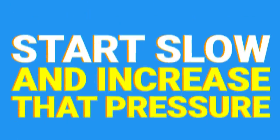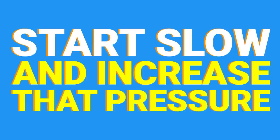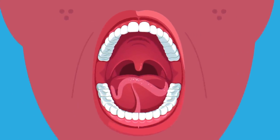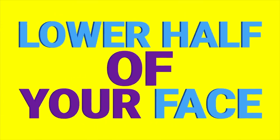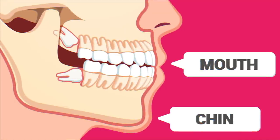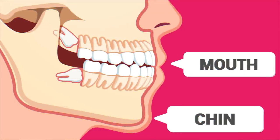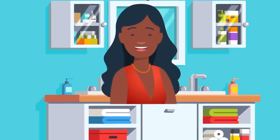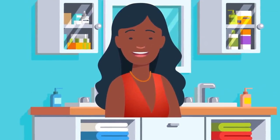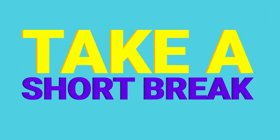With your lips stretched wide, push your tongue against the roof of your mouth, just behind your front teeth. Start slow and increase that pressure over a few seconds. The combination of lip and tongue extension creates a simple yet challenging exercise for the lower half of your face. The lips challenge the outer muscles around your mouth and chin, while the tongue creates tension in the jaw and neck. If you can, hold this position for a maximum of five seconds.